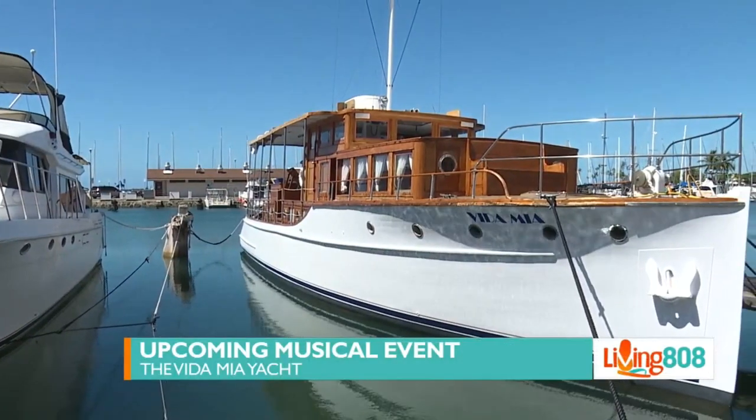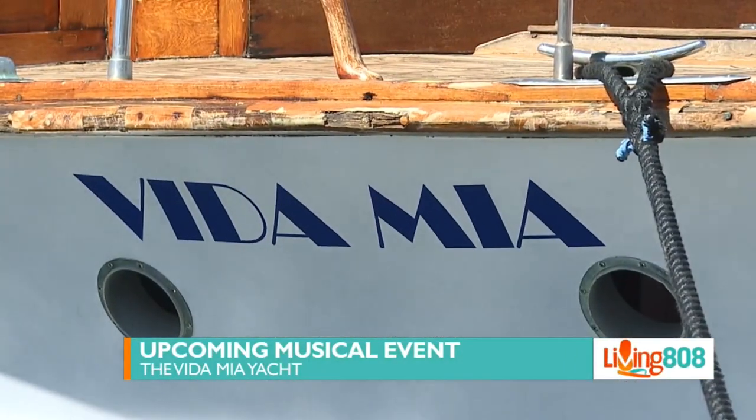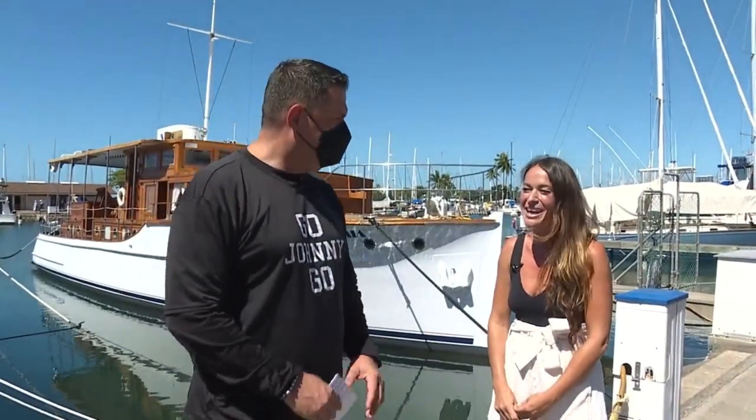Super happy because today we're getting out on the water with the Vita Mia, and Bryn Mufito is the owner of this beautiful boat behind us. Thank you so much for having us. Let's tell our viewers a little bit of the history of the Vita Mia.